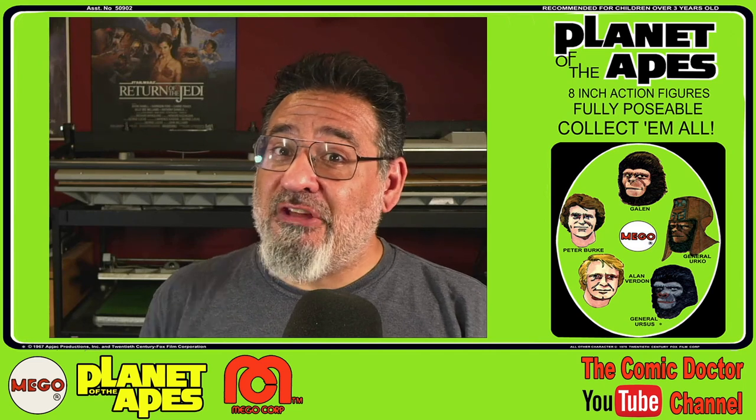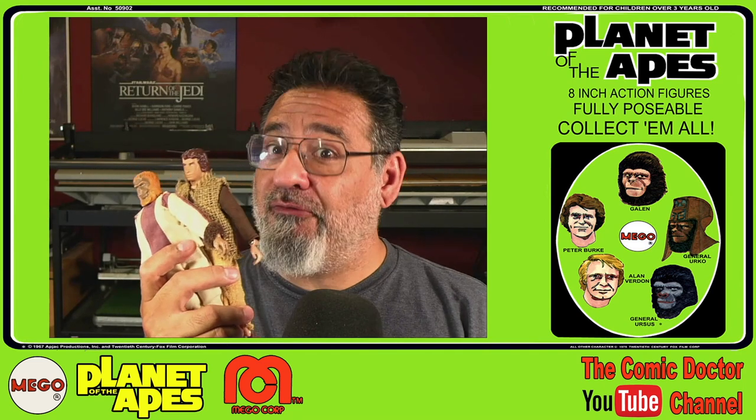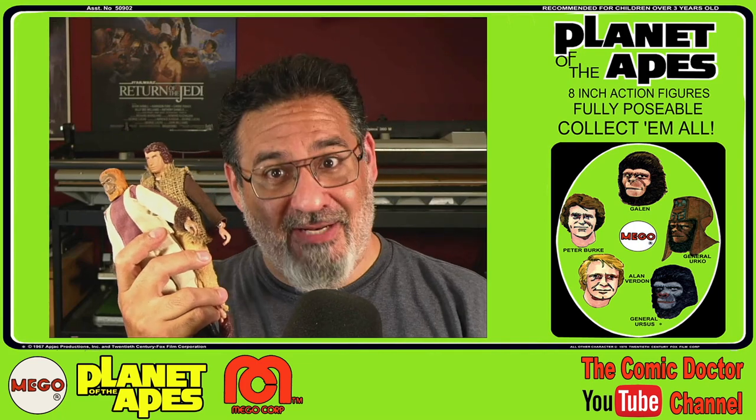It's time for me to show off my collection of vintage Planet of the Apes on this edition of One on One. Stick around, it's going to be fun.